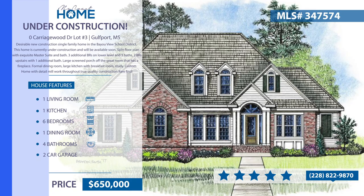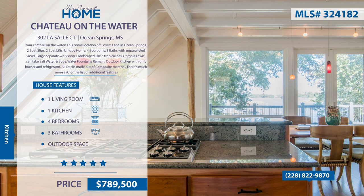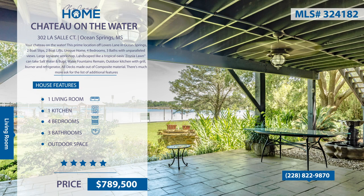Your chateau on the water rests on Lover's Lane in Ocean Springs. This home has two boat slips and two boat lifts, along with four bedrooms, three baths, and unparalleled views. A large separate workshop can be converted into a guest house. Your tropical oasis has an outdoor kitchen with grill, burner, and refrigerator. This property has so much to offer.